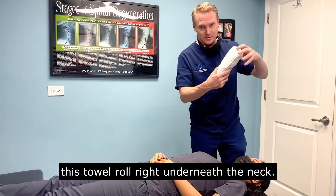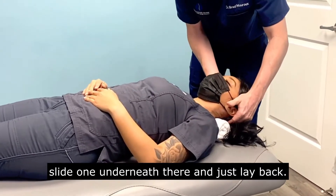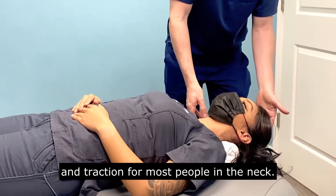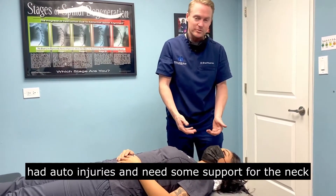So here we're going to be placing this towel roll right underneath the neck. I have to lift the head up just a little bit, slide right underneath there, and just lay back. This typically is enough — just simple support and traction for most people in the neck. I use that a lot when people have had auto injuries and need some support for the neck.